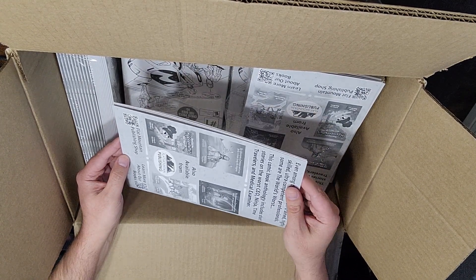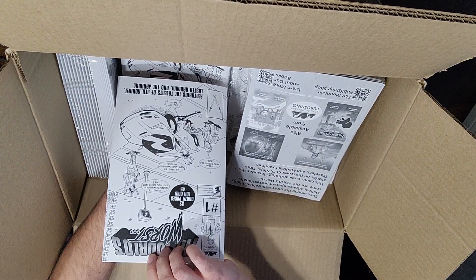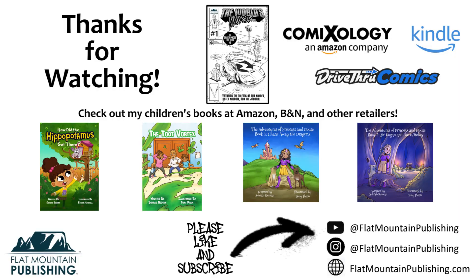Please head over to Amazon and download your copy today. Digital copies of the comic are available on Comixology and Drive-Thru Comics. Please like the video and subscribe to my channel. If you're interested in other videos about writing, self-publishing, or marketing, feel free to drop a comment below. If you'd like to learn more about me or my books, check out FlatMountainPublishing.com or follow me on YouTube, Facebook, or Instagram at FlatMountainPublishing. You can find links to all my sites in the description below.